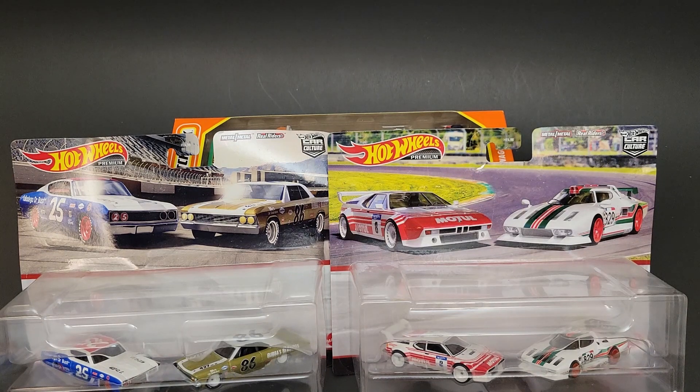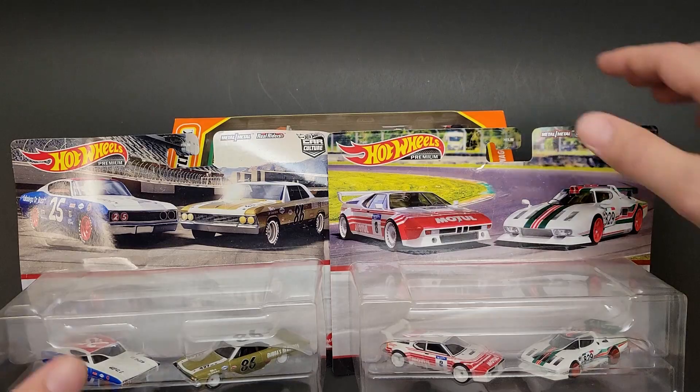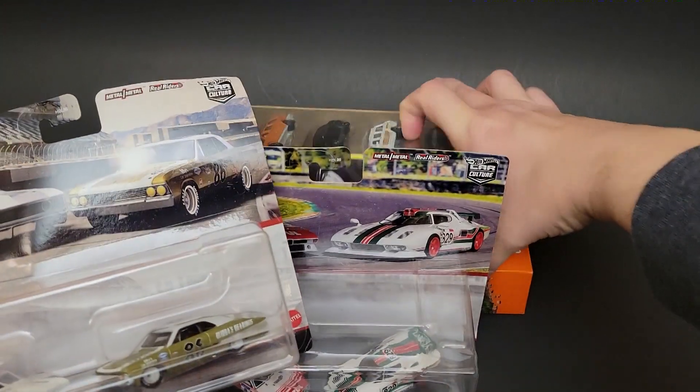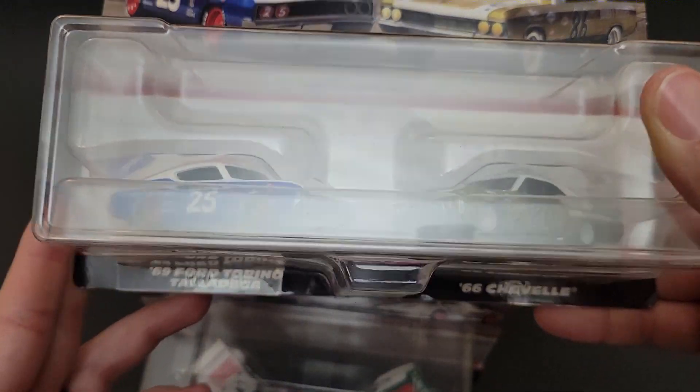I am missing the Lamborghini set — I am kind of bummed about that. I have not been able to find it, but I am going to go ahead and open these ones for you guys. That way at least I've got something, because these are pretty cool. I do like these two-packs. I had a sneak peek at some five-packs coming up, but this set is probably the coolest, so I'm going to save that for last.